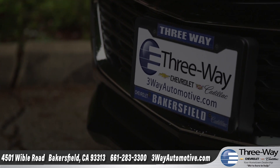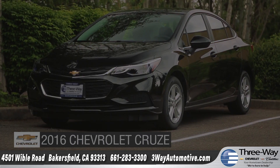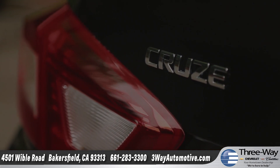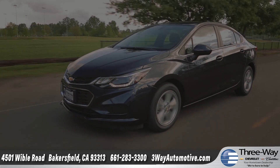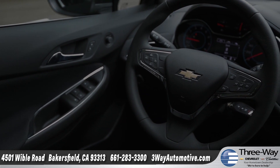Three-Way Chevrolet, your hometown dealership. Today we'd like to talk about the all-new 2016 Chevrolet Cruze. The 2016 Cruze blends innovative technology and impressive efficiency into one sporty ride we know you'll love. Come with us as we take a closer look.